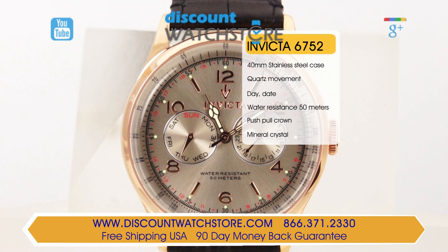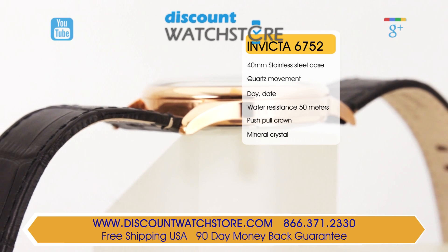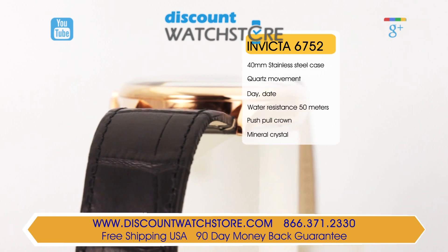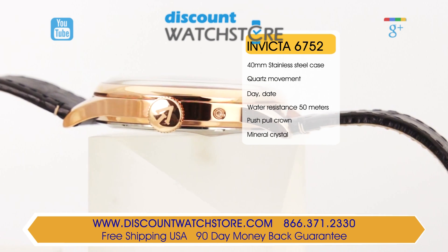This stunning timepiece is crafted in a rose gold ion plated case with a 44mm case diameter and a 13mm case height. In keeping with the dressy theme, the 6753 features a flattened disc main crown that is rigid for easy handling.